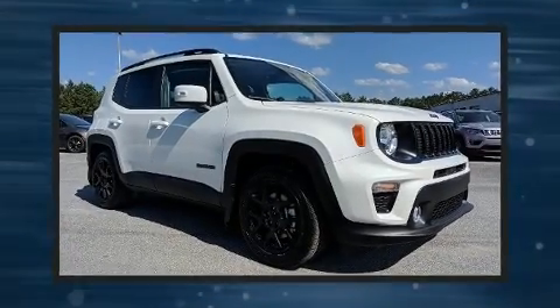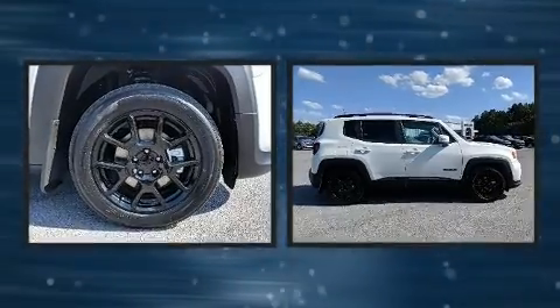Get excited about the 2019 Jeep Renegade. It features an automatic transmission, front wheel drive, and a 2.4-liter four-cylinder engine.